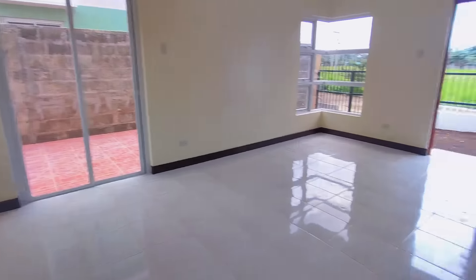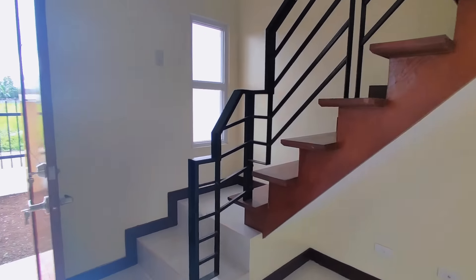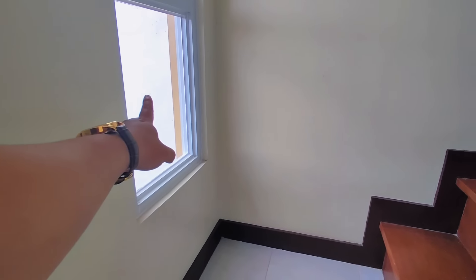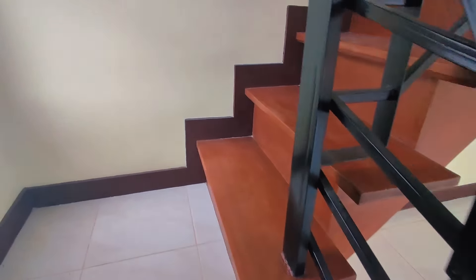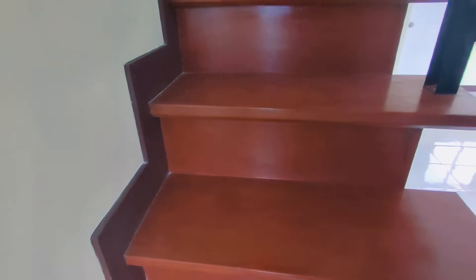Now let's go upstairs. Going up — it's nice up here too. There's a window here that reflects natural light. The staircase handrail is made of wood.